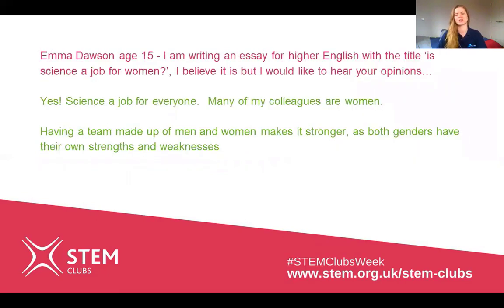The next question came in from Emma Dawson: is science a job for women? Yes, science is a job for everyone. Many of my colleagues are women, and I think having a team made up of men and women makes it a lot stronger, because both genders have their own strengths and weaknesses, so by working together we can have a strong team.